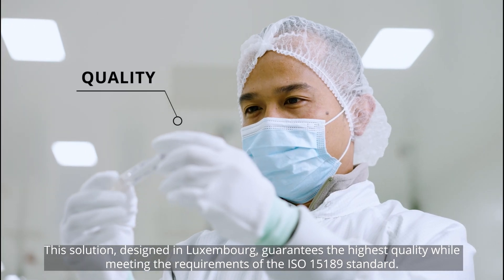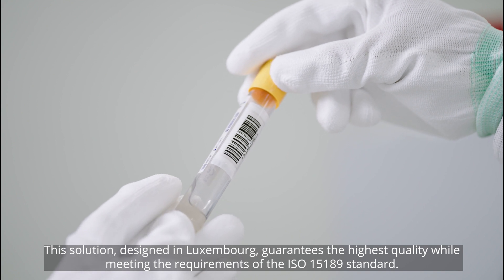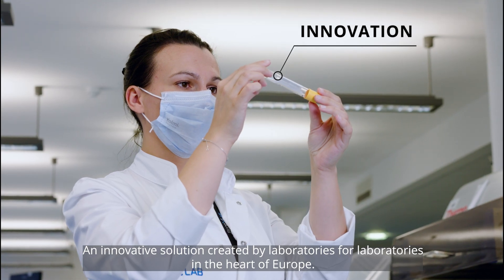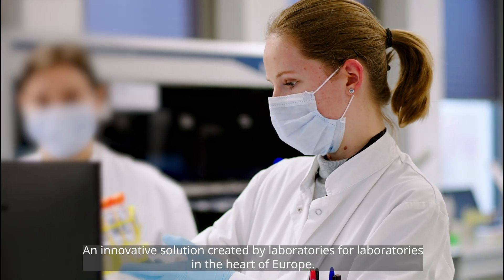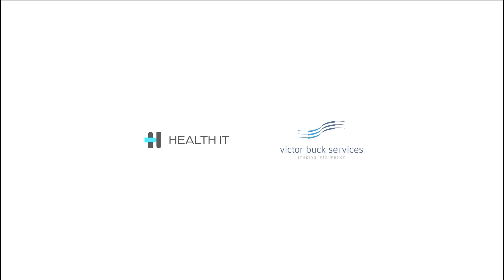This solution, designed in Luxembourg, guarantees the highest quality while meeting the requirements of the ISO 15189 standard. An innovative solution created by laboratories for laboratories in the heart of Europe.